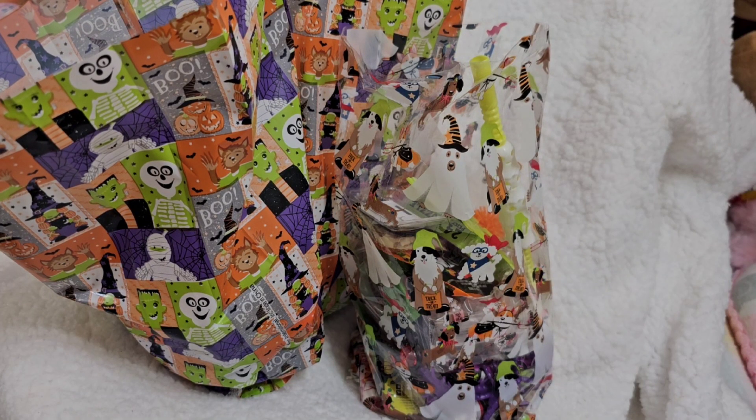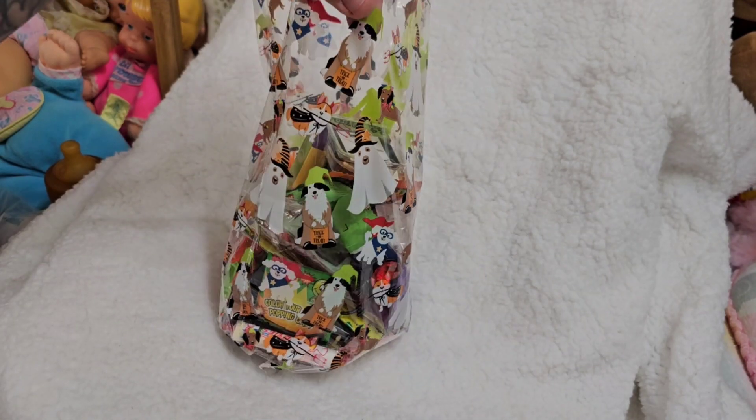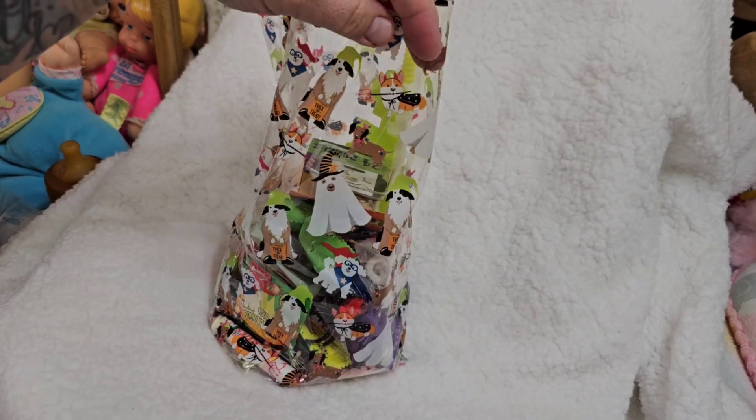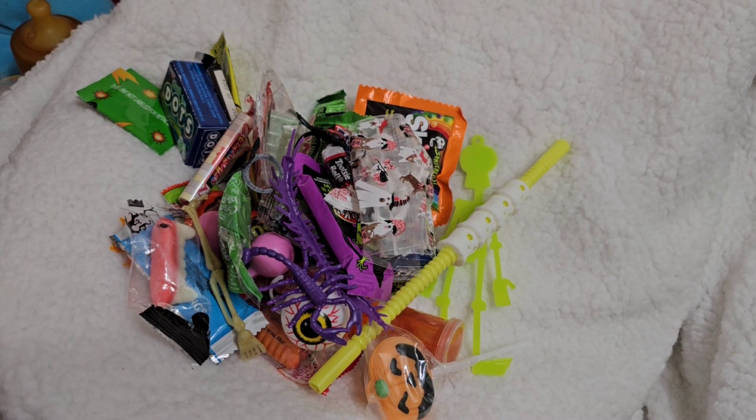So there are three different styles of Halloween bags you can buy. Thank you so much to those who have bought some. I believe this version is the large version, so we're going to see what's inside. After this we're going to be changing the baby, so stay tuned for that.